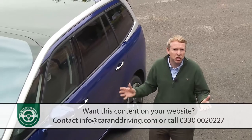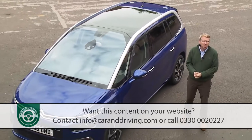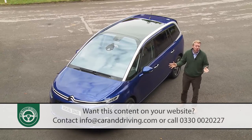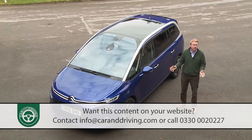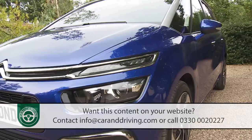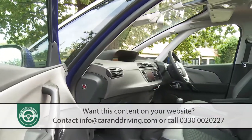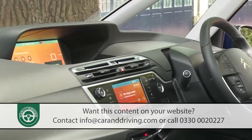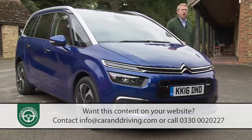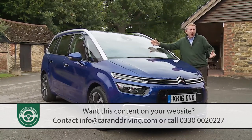Citroën is a brand with a heritage in design flair, though you don't always find it where you'd expect. A huge proportion of this vehicle's budget was lavished on aesthetics inside and out, resulting in a futuristic take on family transport that makes almost everything else in this sector look dull and derivative. We liked it back at this model's original launch in 2014, and we still think this Grand C4 Picasso to be an eye-catching thing.